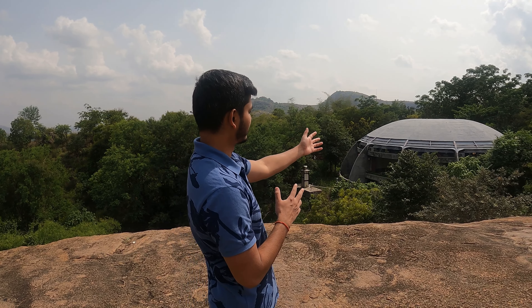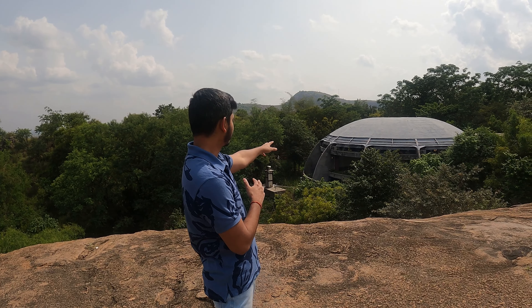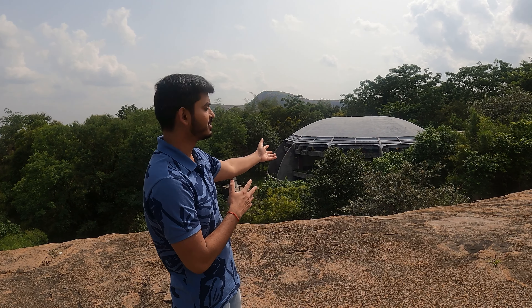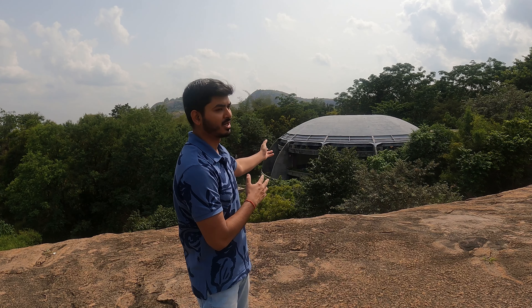From this view, we will also see a standard room. We have booked a standard room and if you can see it, this is from the valley. You can see it from the valley. If you want to stay here for a night.